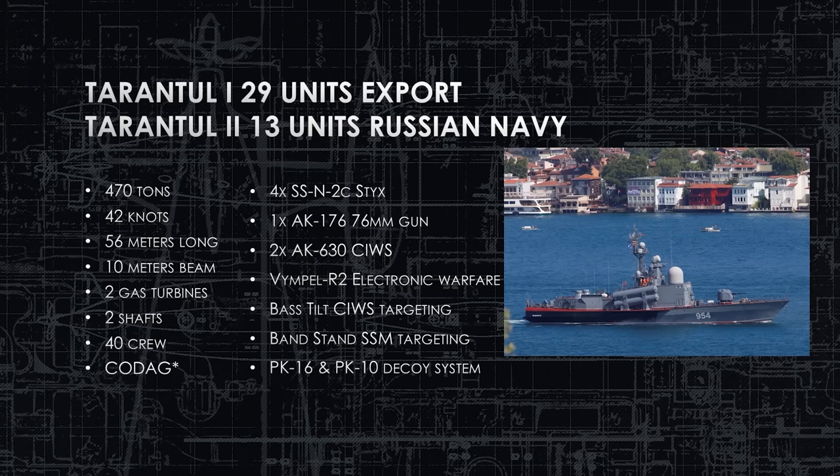Tarantul 1 was primarily built for export. Tarantul 2 is a near-identical copy built during the same time frame, built for the Russian Navy. Both Tarantul 1 and 2 are 470 tons, 42 knots max speed, 56 meters long, 10 meters of beam. These dimensions will be consistent throughout all the Tarantuls, with the small exception of tonnage at the end. They both have two gas turbines, two shafts, and a crew of 40.